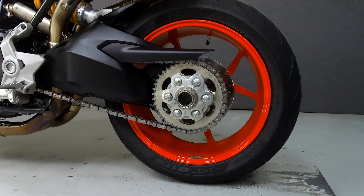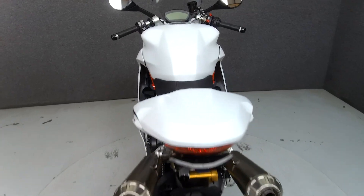It has been upgraded with a rear fender eliminator kit, rear turn signals, and an Akrapovic exhaust system.